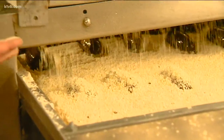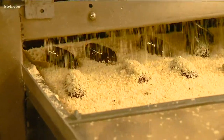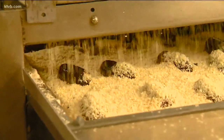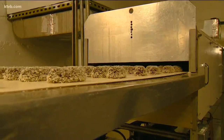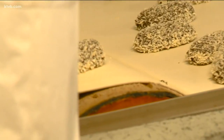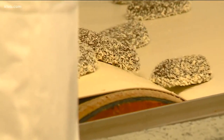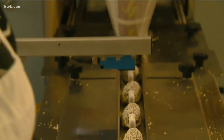Then comes the coconut. They'll go through 10,000 pounds of coconut in a week — a waterfall of coconut coming down that gets the top and the sides of the candy bar, and then it gets the bottom because the chocolate adheres to it. The Idaho Spuds then travel through a 60-foot cooling tunnel to give the chocolate time to set. By the time it gets to the other side, workers package them up.